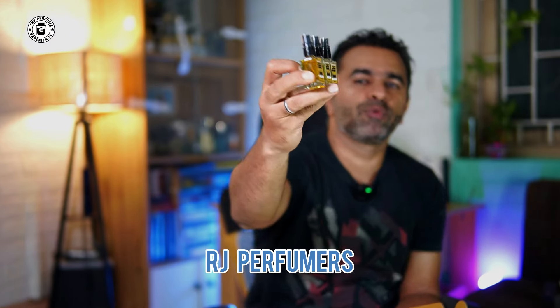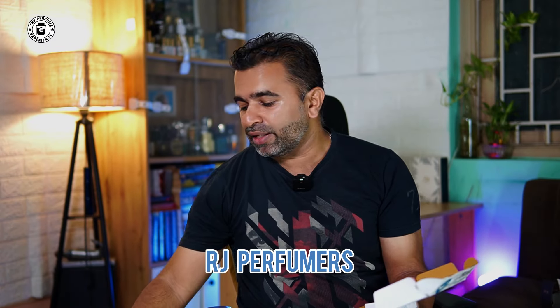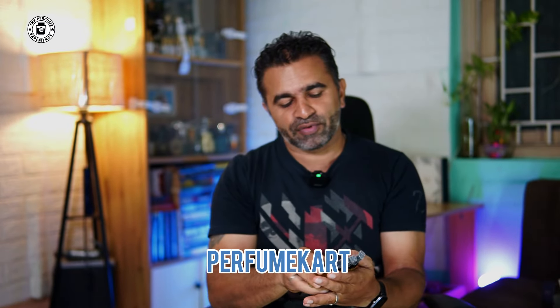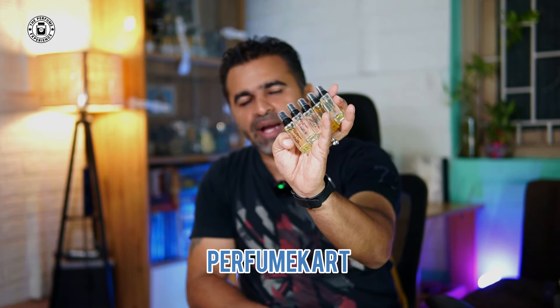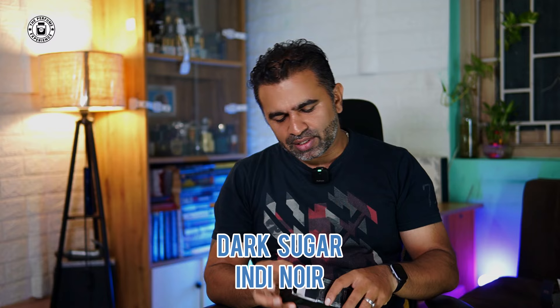I also have fragrances from RJ Perfumers — Polo Green, Brute, Azure, and Lacoste Green — all in 10 ml vials to be reviewed. Additionally, I got a set from the house of Perfume Cart, which makes very good and budget-friendly alternates. These are five 8 ml vials covering Chanel Sycamore, Roja's Oligarch, Creed Vetiver Original, Bvlgari Terre Essence, and Creed Royal Water. These will be tested and added to the monsoon fragrance list — not all may make the cut, but a couple should.